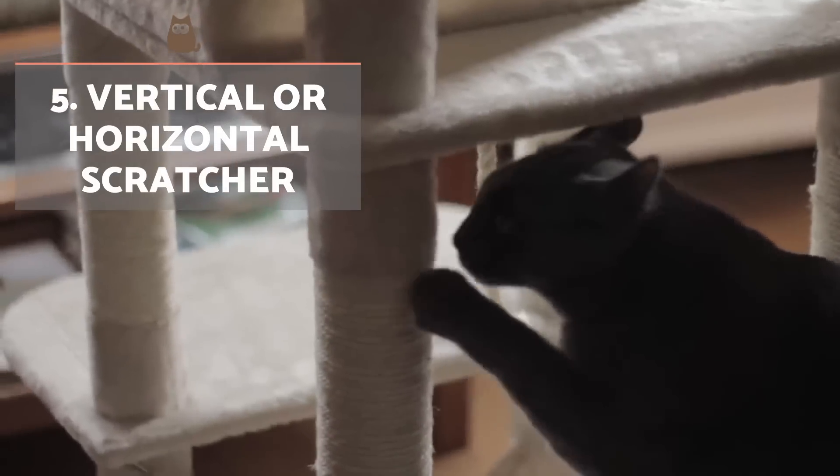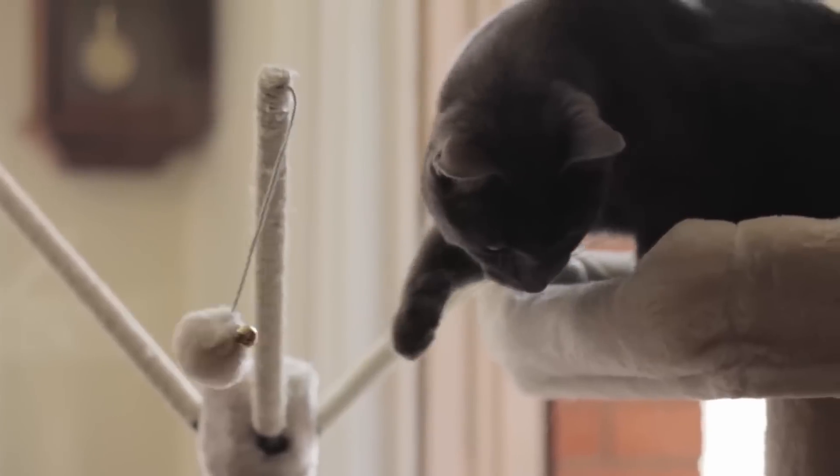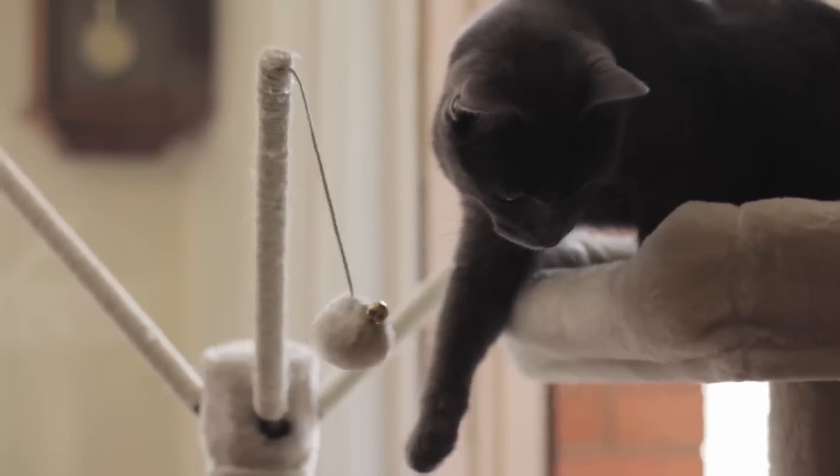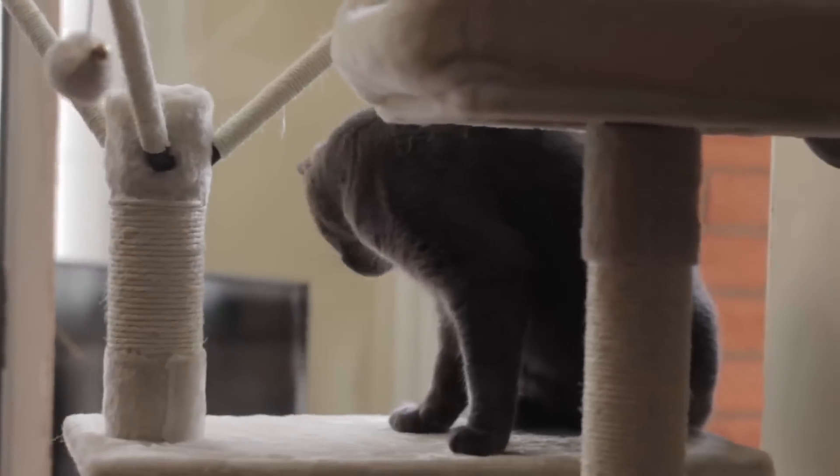A scratcher, regardless of type, is something which helps our cat to file their claws and carry out marking behaviour — something instinctual to felines. Positively reinforce them when they use it to avoid damage to your home.